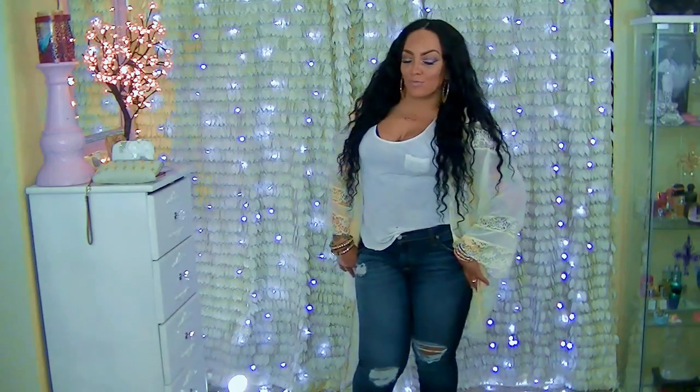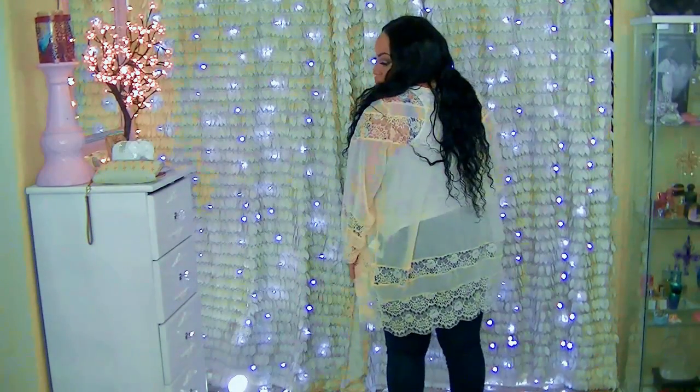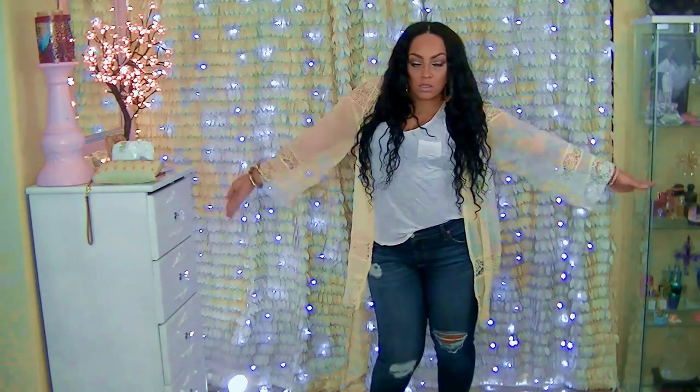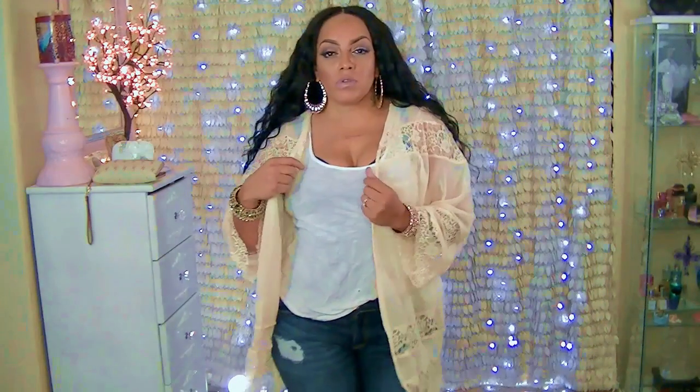It's very roomy but you can pair this with a nice pair of jeans — these are one of my favorite jeans and I've worn these in a couple of my past plus size try-ons as well. I love this kimono because it's a very neutral color and I love the lace trimming around the sleeves. Very roomy and really comfortable.